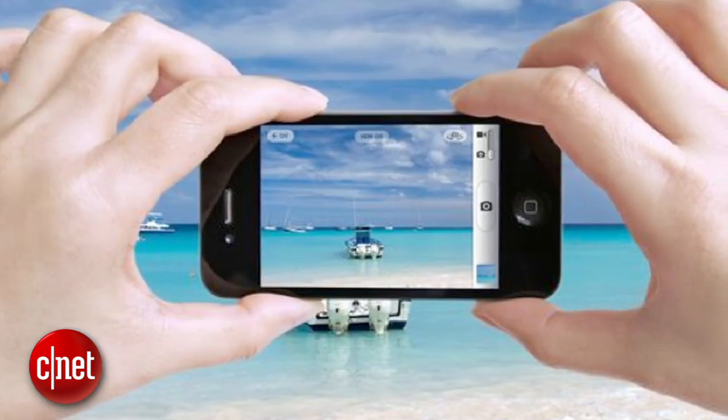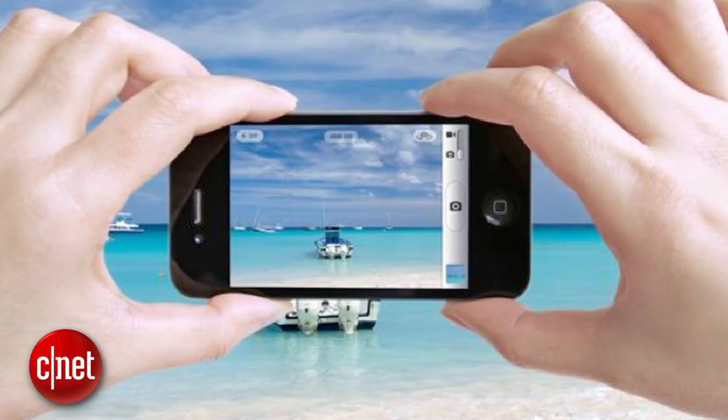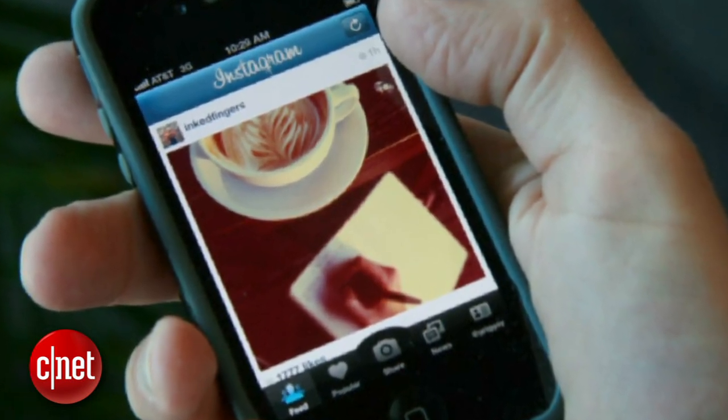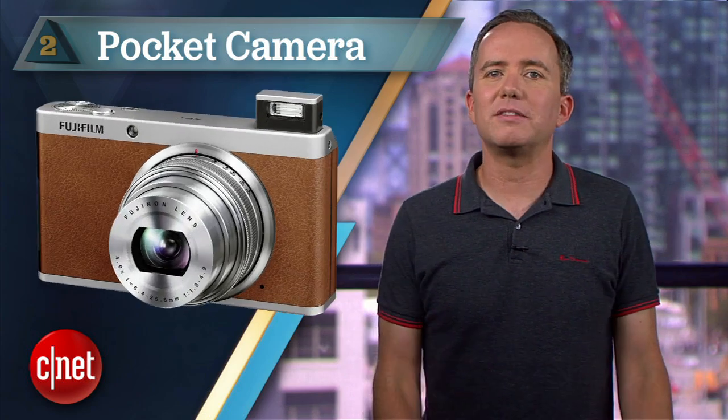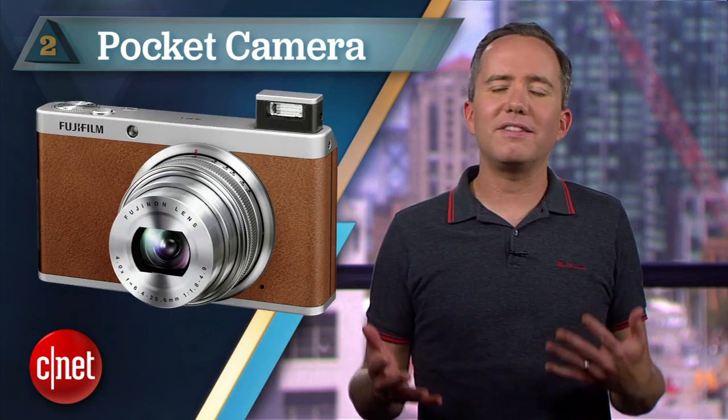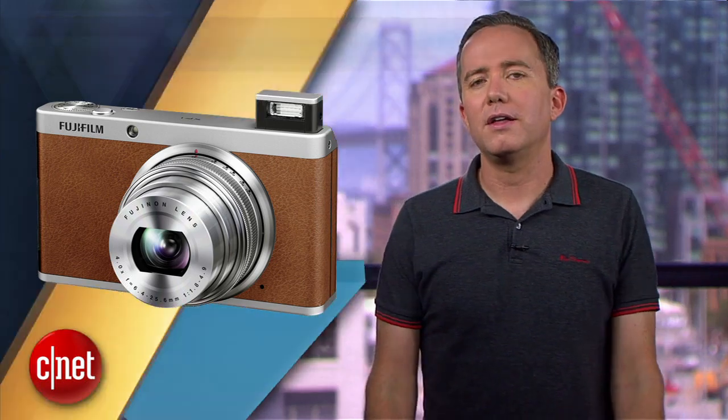Now sure, the lens may not be as great and the storage may not be much, but it's always on you and you can always use it to blast out an Instagram of your lunch in the time it takes you to pick up your fork. What's sad is that there's actually some amazing compact cameras out there right now, but unless something happens to suddenly kill off the smartphone, the pocket camera is going the way of the dodo bird.